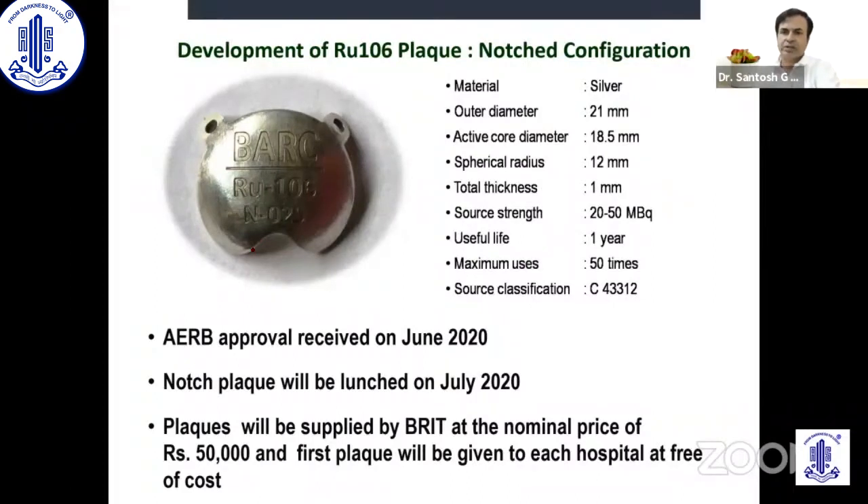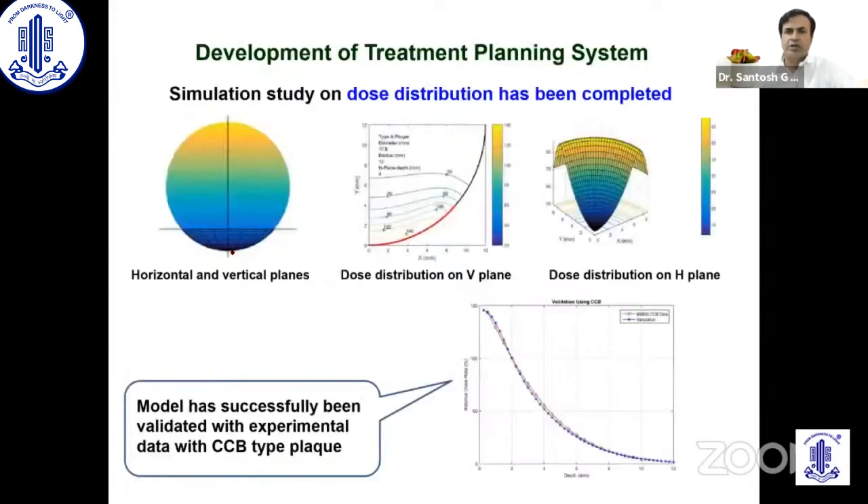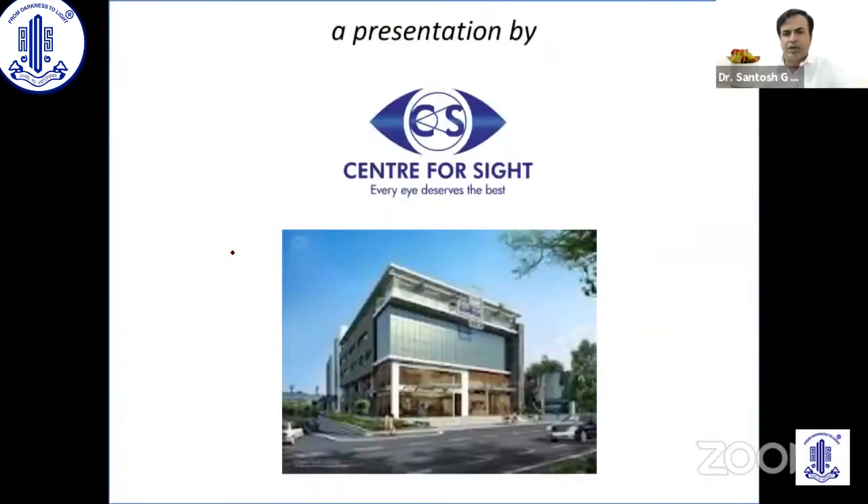As mentioned, for tumors which are juxtapapillary — next to the optic nerve — we need this notch to accommodate the optic nerve. This is a critical design element, and it has been accomplished by the BARC team, which is extremely capable. The next step is to design more user-friendly plaque shapes and sizes which can treat ciliary body tumors and iris tumors. Also under development is a treatment planning system, with two teams working on it — the BARC team, and a second team from Narayana Nethralaya who are making a mobile or iPad-based app for dose calculation.